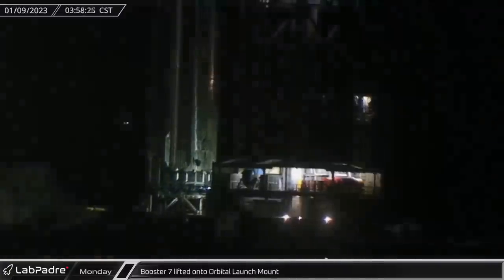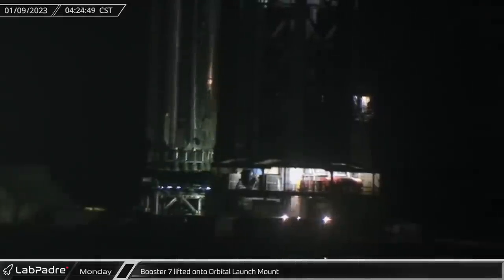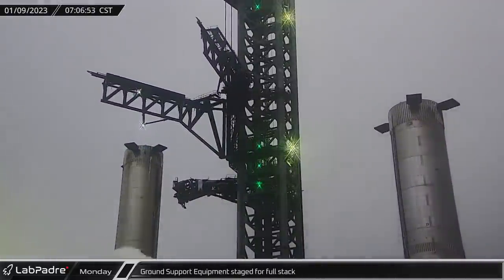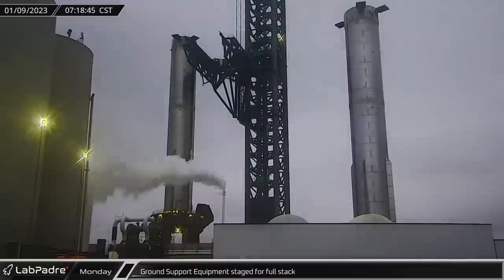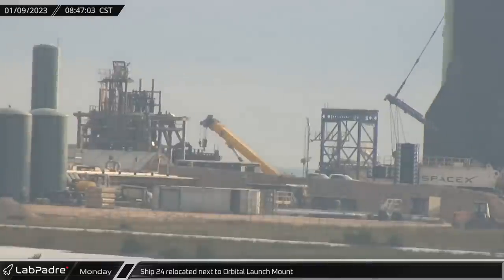SpaceX closed the road and cleared the pad early Monday. Then shortly before 4, the chopsticks began lifting Booster 7 before placing it back on the orbital launch mount. By 7am, the booster was securely clamped in place. The chopsticks then released it and lowered part way back down the tower to await their next task.